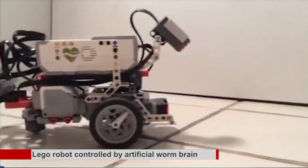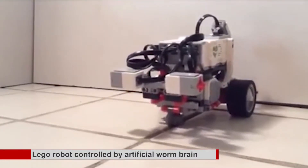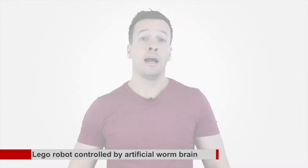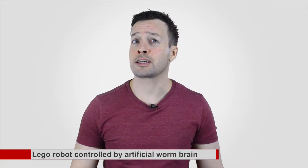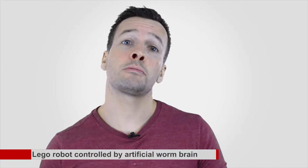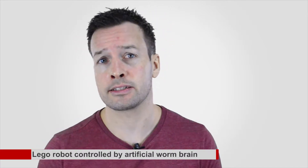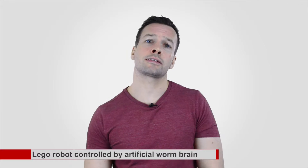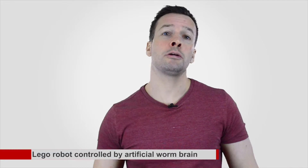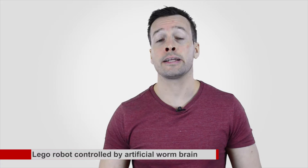The independently controlled LEGO robot is currently limited to obstacle avoidance. Without any prior programming, the connectome is able to control the robot while sensing, allowing it to react to its environment. Ultimately, the Open Worm Project could prove that it's possible to upload a human brain to a computer. Attempts are already underway to map the human connectome and understand its complete structure and functional neural connections, though the scale of the task is orders of magnitude larger. An open-source virtual model of the worm with an elastic body will be released online in June.